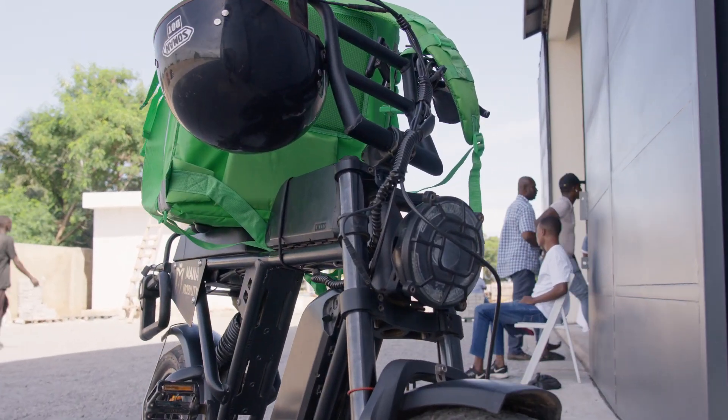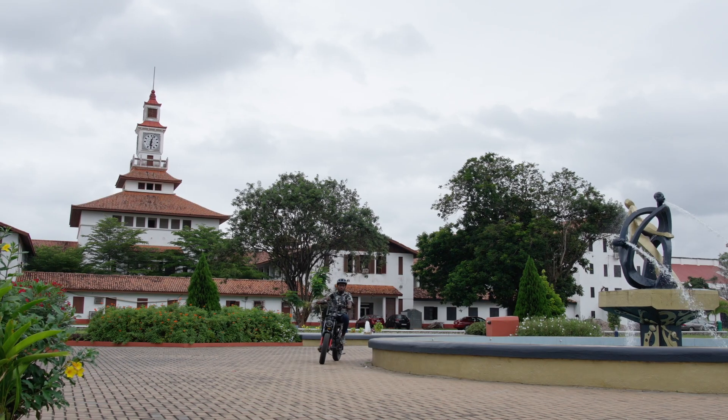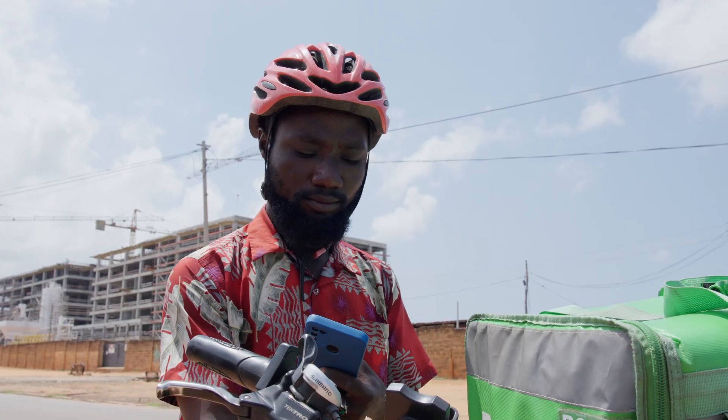The Wahoo e-bikes come equipped with advanced and real-time tracking technology, so you can have peace of mind knowing that your bike is always within reach and your location is accessible through our secure app.